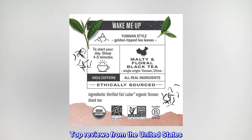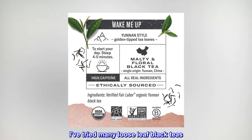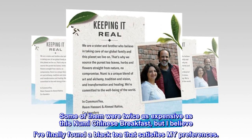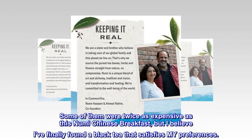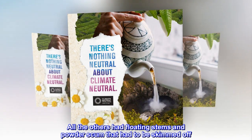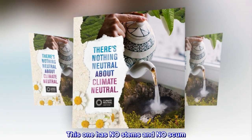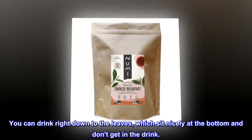Top reviews from the United States. All leaves, no stems. I've tried many loose-leaf black teas. Some of them were twice as expensive as this Numi Chinese Breakfast, but I believe I've finally found a black tea that satisfies my preferences. The best test of good loose-leaf, it seems to me, is to put a small teaspoon of it in the bottom of a cup and pour boiling water over it. All the others had floating stems and powder scum that had to be skimmed off. This one has no stems and no scum. You can drink right down to the leaves, which sit nicely at the bottom and don't get in the drink.